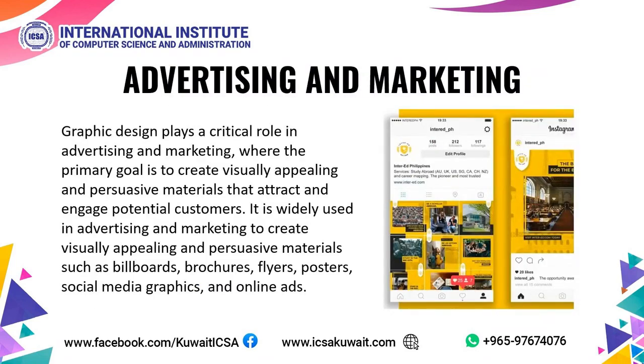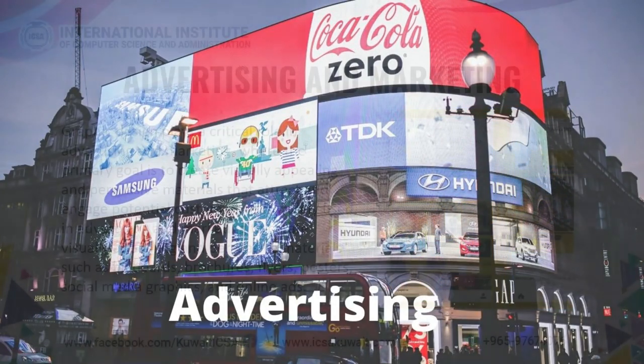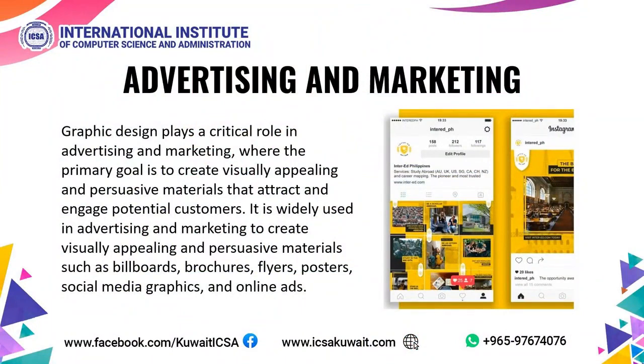Advertising and Marketing. Graphic Design plays a critical role in advertising and marketing, where the primary goal is to create visually appealing and persuasive materials that attract and engage potential customers. It is widely used to create materials such as billboards, brochures, flyers, posters, social media graphics, and online ads.